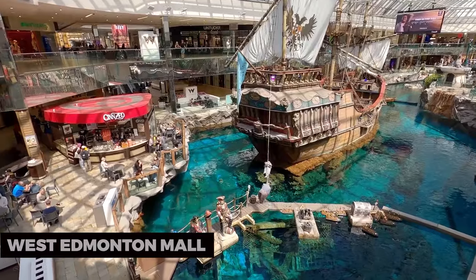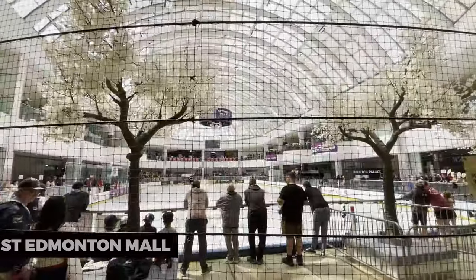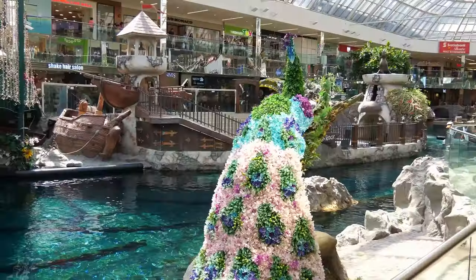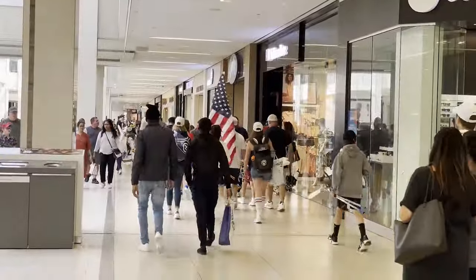West Edmonton Mall. The West Edmonton Mall is undoubtedly a must-visit. It's one of the largest malls in North America, featuring over 800 stores, an indoor amusement park, a water park, an ice rink, and even a miniature golf course. It's a shopping and entertainment paradise.